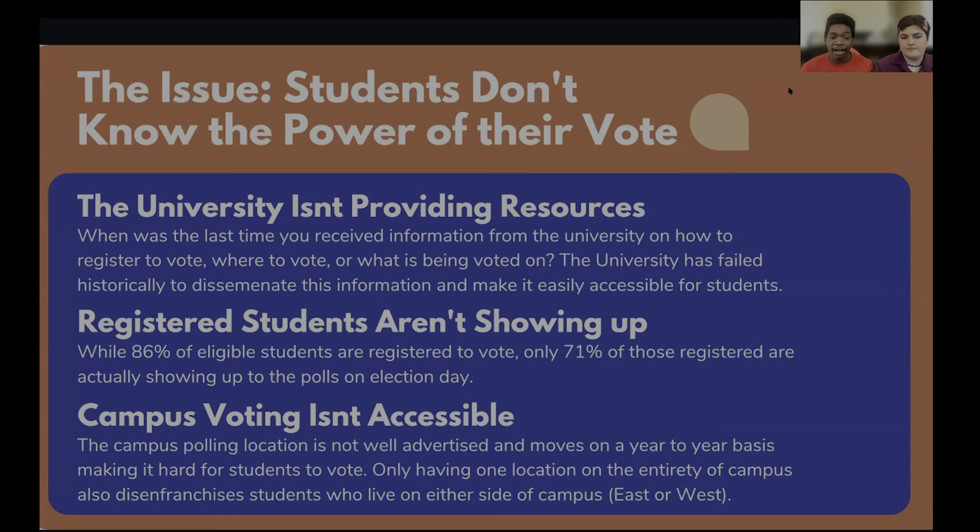And lastly, campus voting simply isn't accessible. The campus polling location is not well advertised by the university, and it moves on a year-to-year basis, making it hard for students to get in the habit of voting and knowing where to go. Secondly, only having one location on the entirety of campus disenfranchises students who live on either side of campus, whether that be students who live up on the Hill or students who live in scholarship housing.